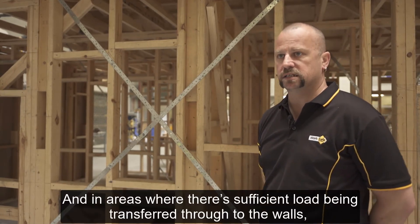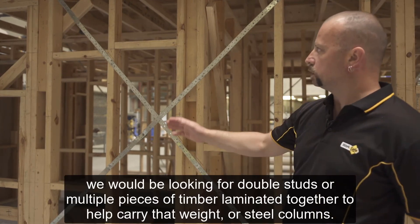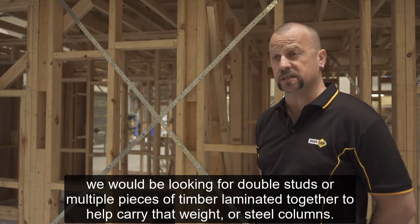In areas where there's sufficient load being transferred through to the walls, we would be looking for double studs or multiple pieces of timber laminated together to help carry that weight, or steel columns. We'll see you next time.